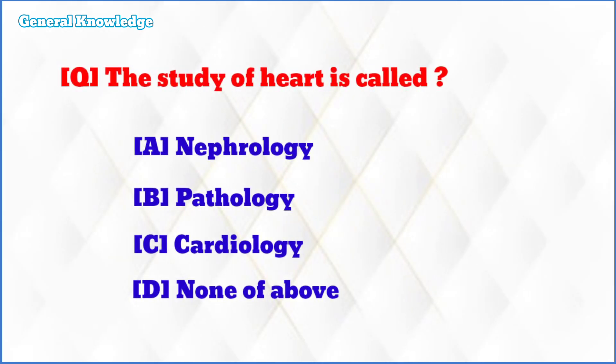The study of heart is called? The correct answer is option C: cardiology.